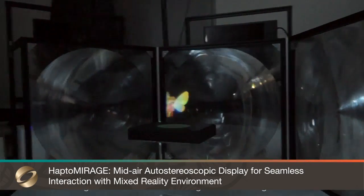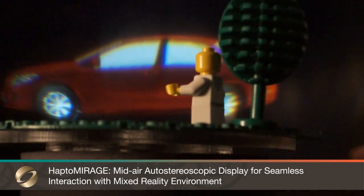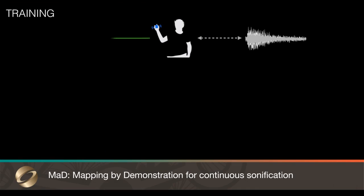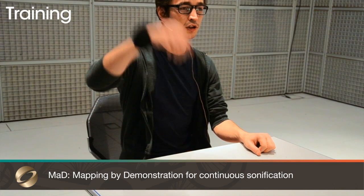Hapto Mirage is an auto-stereoscopic display that provides natural and seamless interaction with a mixed reality environment without the use of any special glasses.